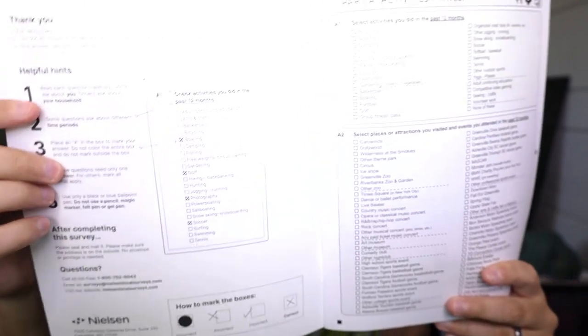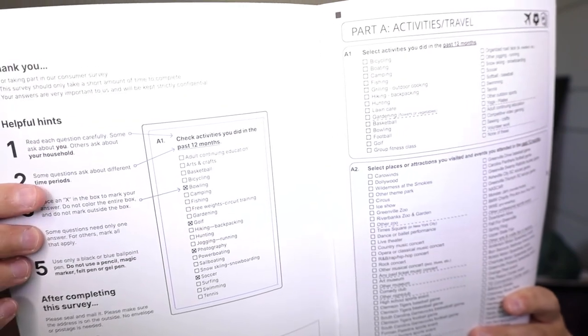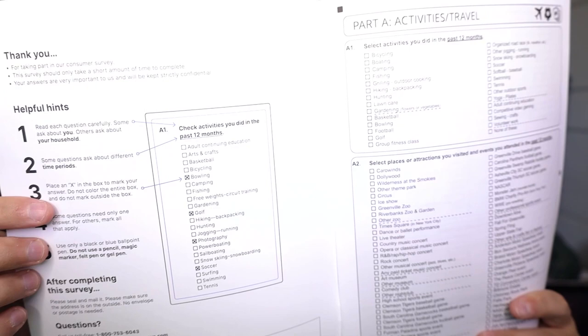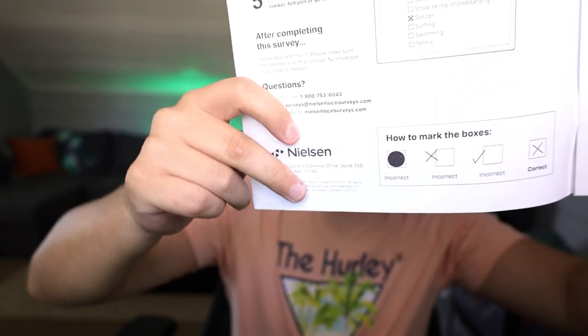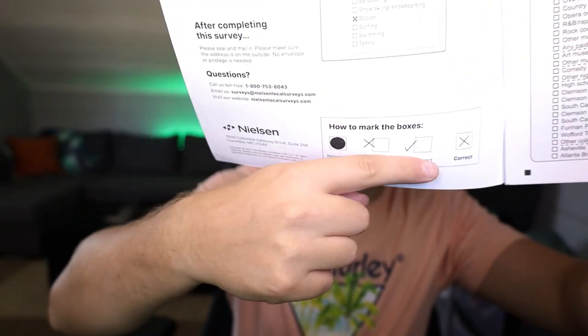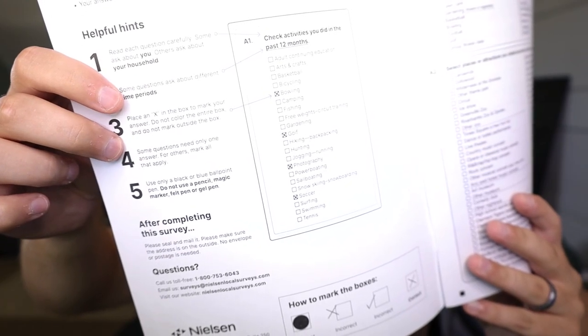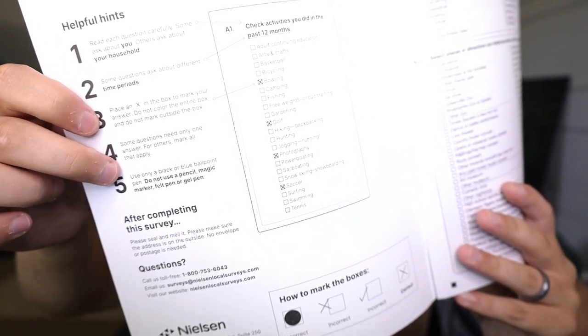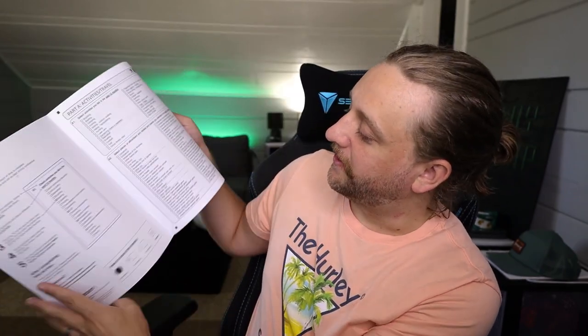It says: read each question carefully — some ask you, others ask about your household, some ask about different time periods. Place an X in the box to mark your answer. Do not color in the entire box, do not mark outside the box. That's an important one — it really is specific that it wants an X. Some questions need only one answer, for others mark all that apply. Use only a black or blue ballpoint pen — do not use a pencil, magic marker, felt pen, or gel pen. No number two pencil! After completing it, you mail it back.